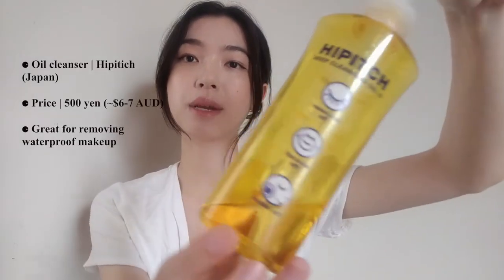So the first step I do is always double cleansing. One part of my double cleansing method is an oil cleanser and a foam or gel-based cleanser. The first one is this oil cleanser that I picked up in Japan. It was 500 yen, so it was super affordable — about $5 — and I use this to get rid of all of my makeup.